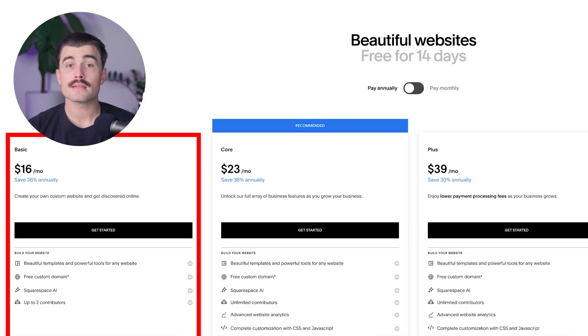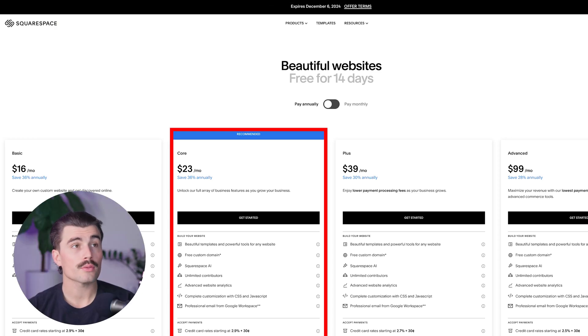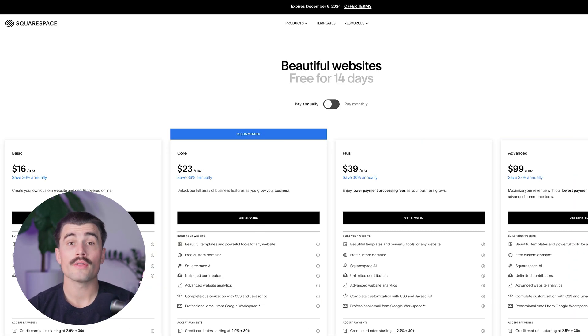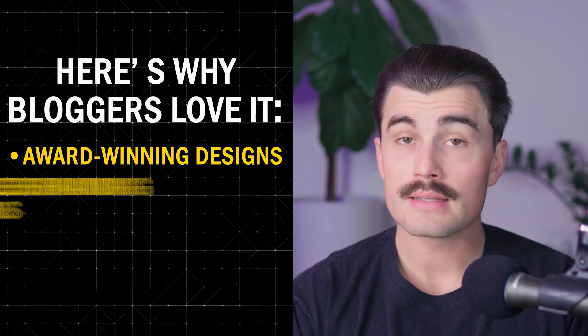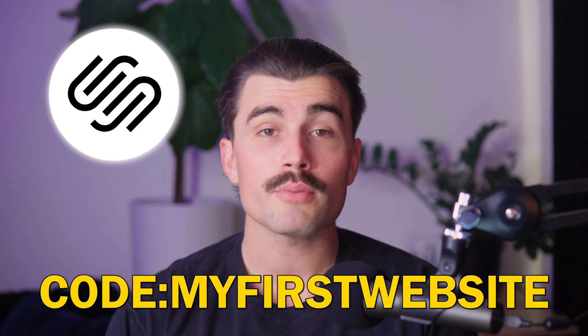Taking a look at their pricing, it starts at $16 per month, with the recommended Core plan at $23 per month, the Plus plan at $39 per month, and the Advanced plan at $99 per month — all on annual billing. Squarespace is ideal for creatives, photographers, lifestyle bloggers, or anyone who wants a visually stunning site with minimal effort. Here's why bloggers love it: award-winning designs, seamless branding options, great for creative professionals. Use code MYFIRSTWEBSITE at checkout for 10% off your subscription.